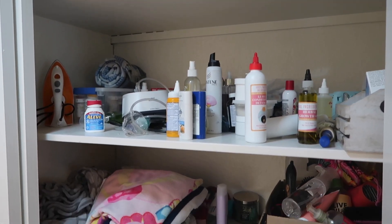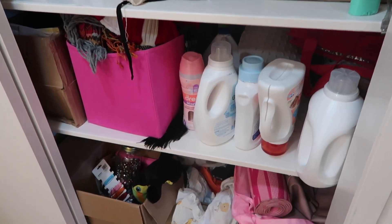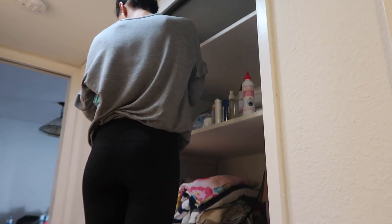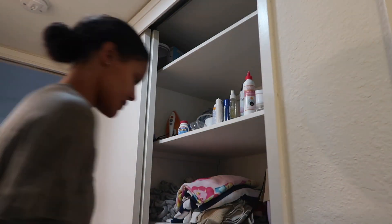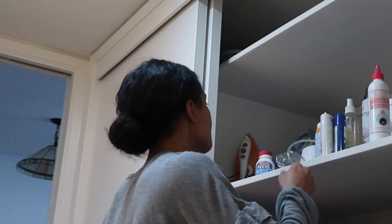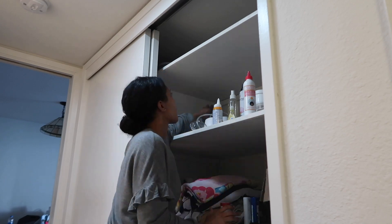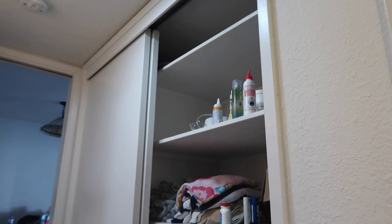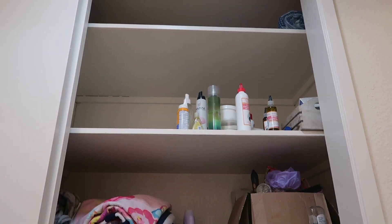Hey you guys, welcome back to my channel. Today's video is going to be an extreme storage declutter and organization. This video is long overdue and I was so excited to do it until I actually had to start cleaning. I did one shelf at a time because if I took everything out at once it would be a holy hot mess — and even shelf by shelf it still turned out to be a holy hot mess.